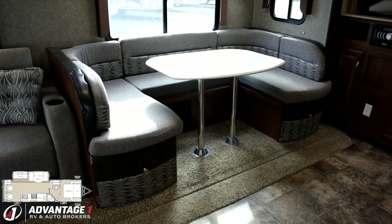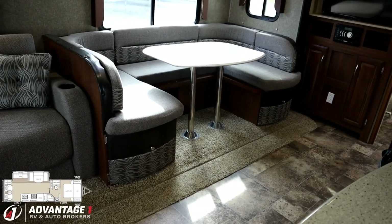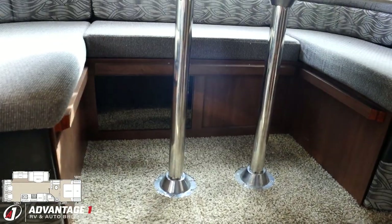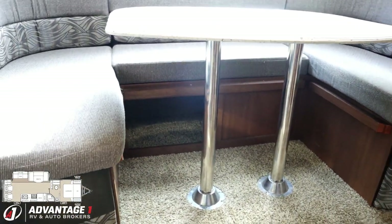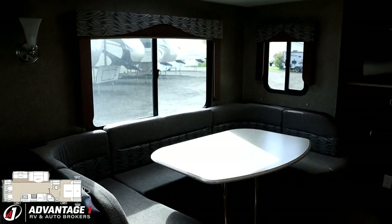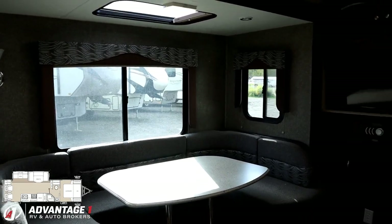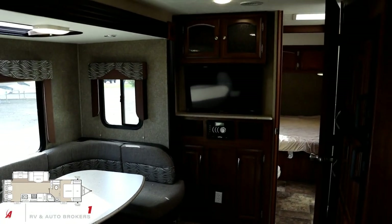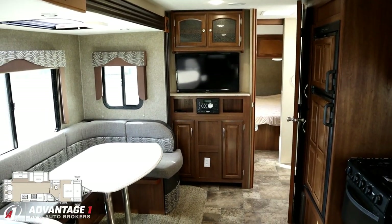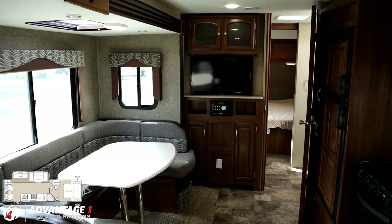Did you also notice the easy access storage below the dinette? There's a full extension drawer, a door on the side, and a sliding access panel to the rear dinette bench so you don't have to tear the whole thing apart to get to it. There are breeze windows all through the super slide, and there's even a little skylight for extra light above. It does have a shade to pull down if you don't want to feel like an ant under a magnifying glass. It just really opens and brightens it up in here.